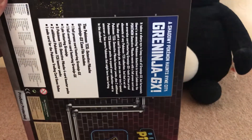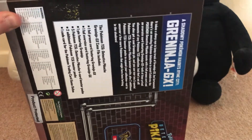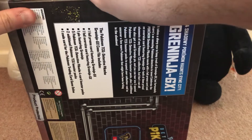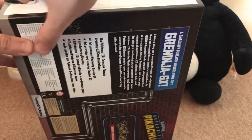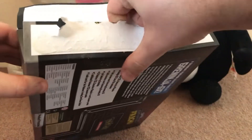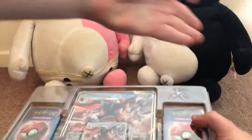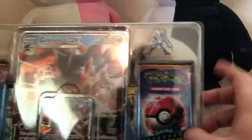So let's take a look and see what we get in this packet. We know exactly what we're going to get with the first one, with the main GX cards themselves. And there's our package — it even comes with a little Greninja pin badge as well, which is nice.